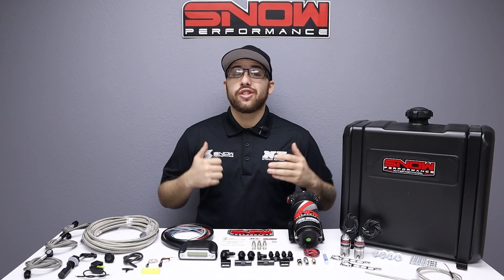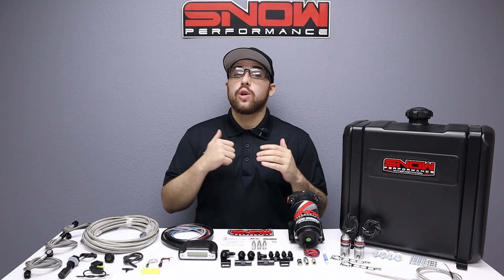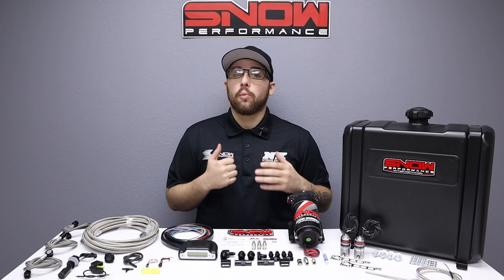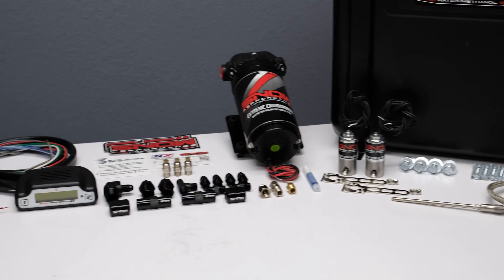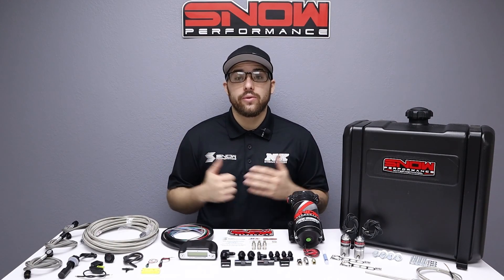Are you looking to give your diesel an additional 150 horsepower while reducing your EGTs by up to 300 degrees and ridding your engine of carbon buildup? Then you need this Stage 3 Boost Cooler from Snow Performance — a new water methanol injection system designed for all turbo diesels that demand cooler EGTs while towing heavy loads.